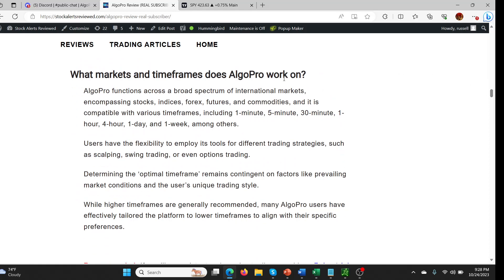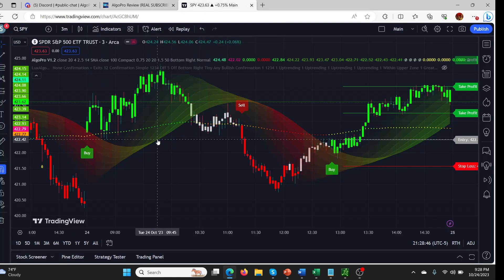A lot of information about what timeframes Algo Pro works on — this is one of the most versatile pieces of indicator software I've ever come across. It does stocks, Forex, futures and commodities, everything from the one-minute to the one-week timeframe. People always ask me what the best timeframes are. The longer the timeframe, the more reliable the signals and fewer false signals, but it takes longer to profit and you get fewer signals. What I've found — and not just me, but friends using it on my recommendations — is setting it to three minutes works great.